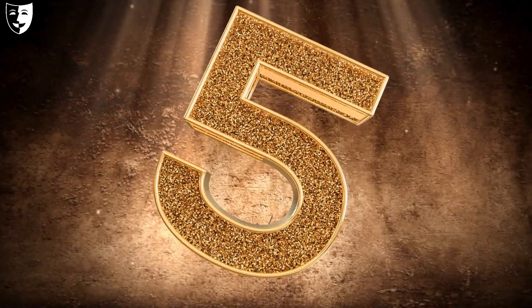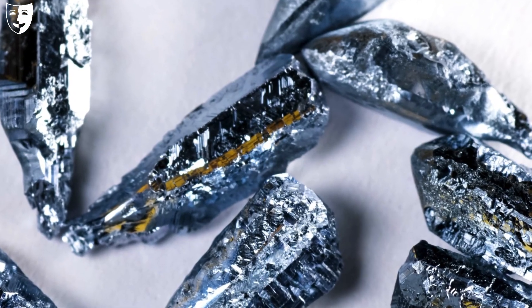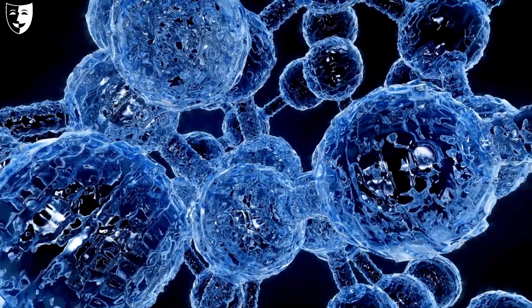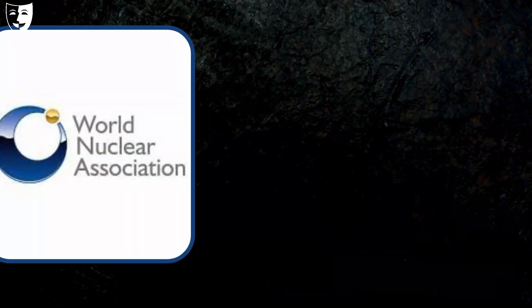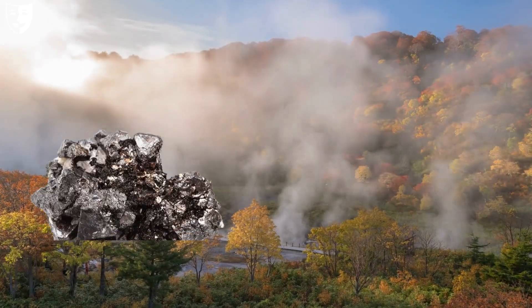At number five we have uranium. Uranium is a radioactive metal that is used for nuclear power generation and nuclear weapons. It is also used for medical and industrial purposes. According to the World Nuclear Association, Africa has about 18 percent of the world's uranium resources.